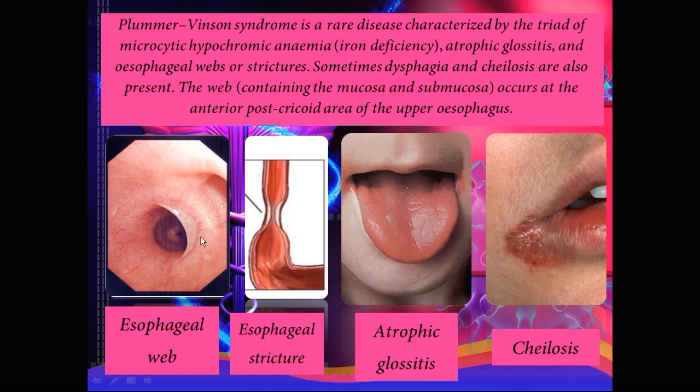Below you can see some images of what all the above mentioned looks like. Here is an example of what an esophageal web looks like on endoscopy — you can see that it only involves the two innermost layers. It's not the entire thickness of the esophageal wall; it's just the mucosa and submucosa.